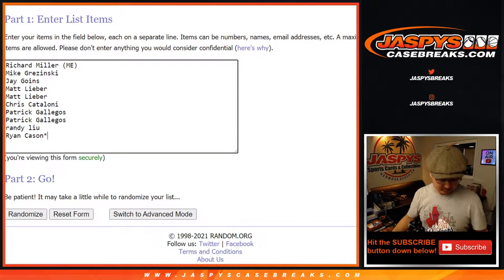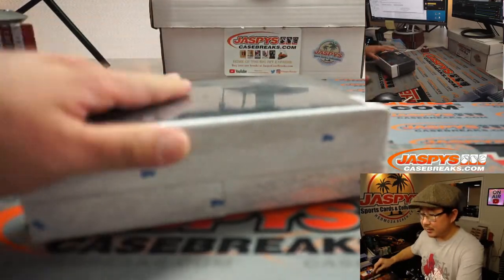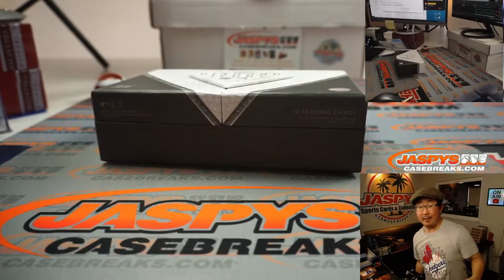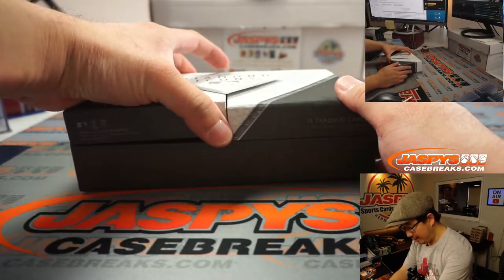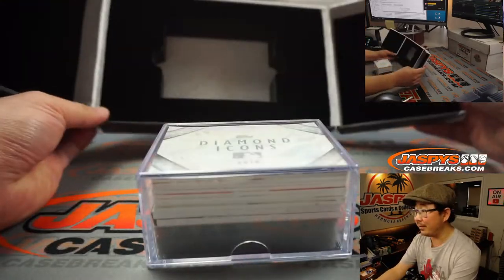All right, let's pop it open. Thanks to those folks right there — appreciate you getting in. Let's pop the box open and see what we got here. All we have to do is sell out that one filler pack and then we are in Breaksville. Knock it out, folks. Get it done sooner rather than later.